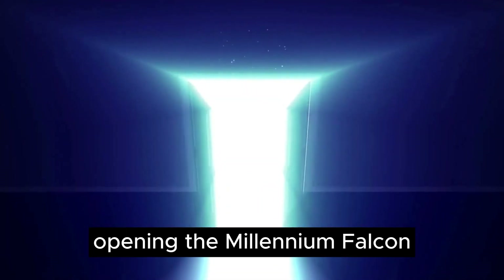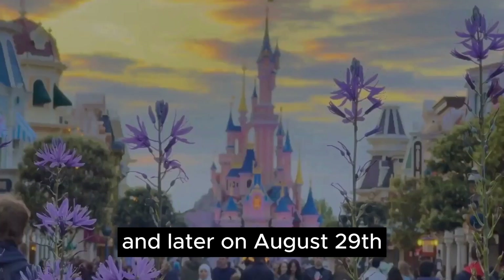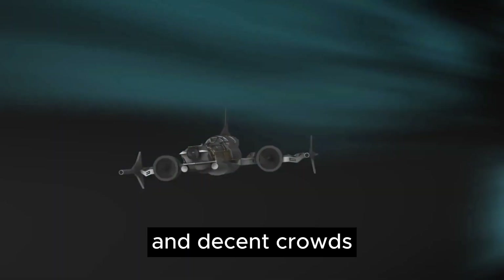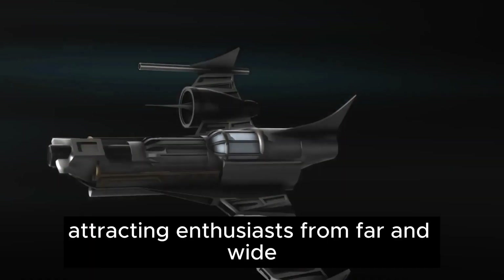Opening: The Millennium Falcon Smuggler's Run had its official opening on May 31, 2019, at Disneyland, and later on August 29, 2019, at Disney's Hollywood Studios. The grand opening attracted both media attention and decent crowds, with the new twin Galaxy's Edge attracting enthusiasts from far and wide.